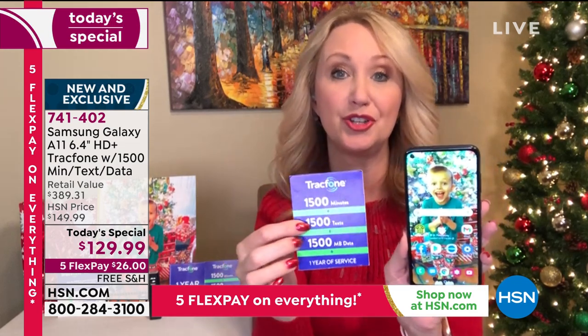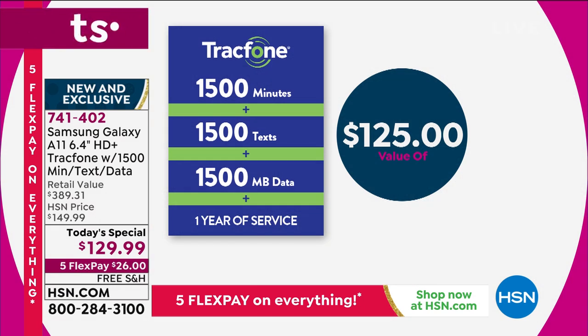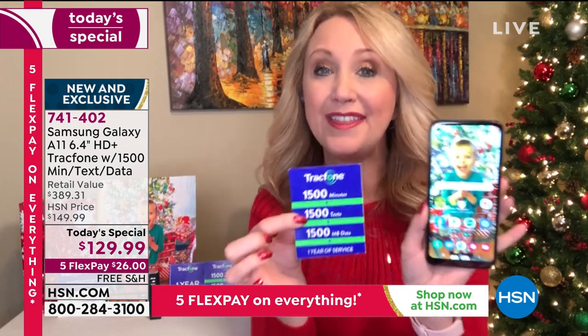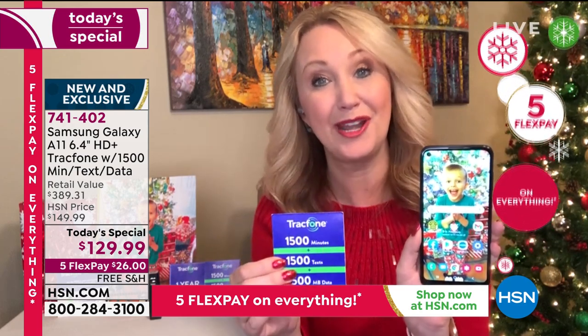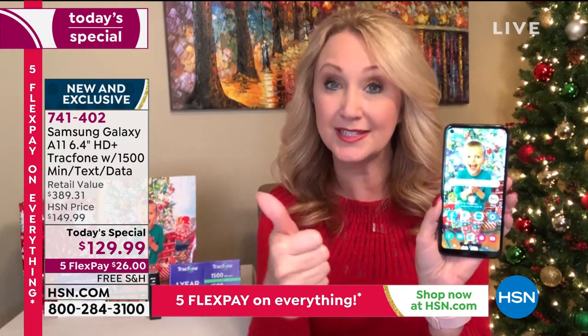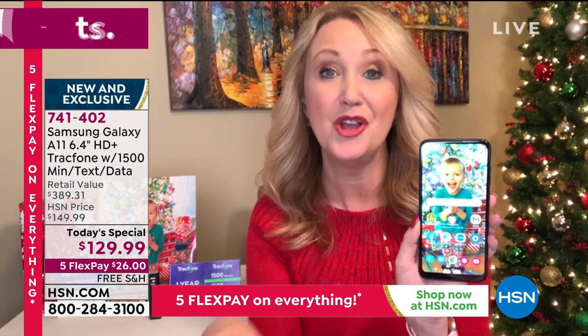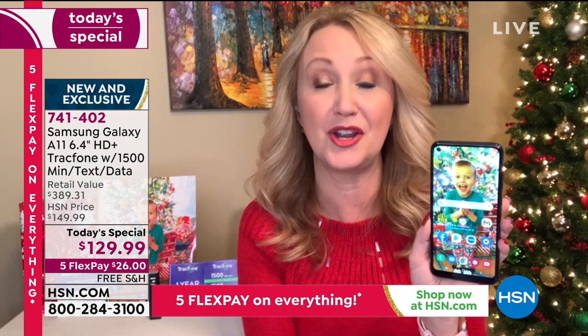This phone is a great way to stay connected to loved ones, do your work, do your school, and shop online. You're getting that huge minute package — a $125 value — with 1,500 minutes to talk, 1,500 text messages, and 1,500 megabytes of data. You have a whole year to use it and can start the clock whenever you activate. For most light to medium users, this could be the last amount of money you spend on cell service for the whole year. No bills, no overage fees, no credit checks.